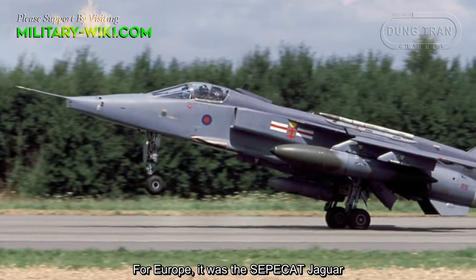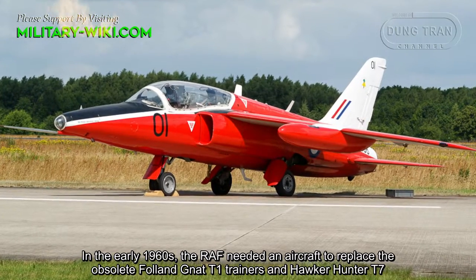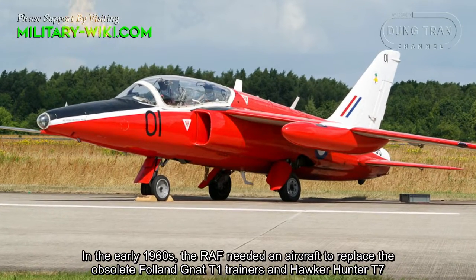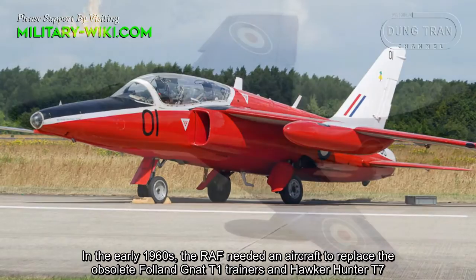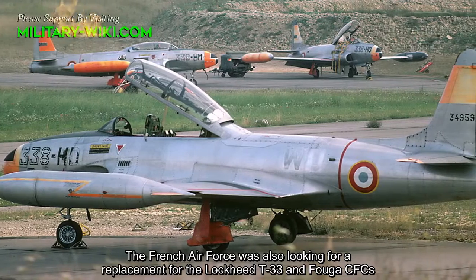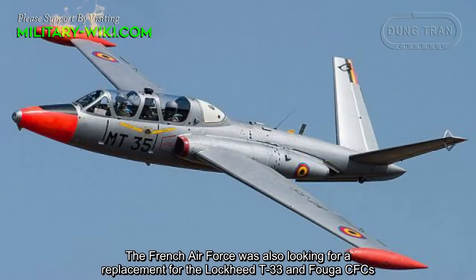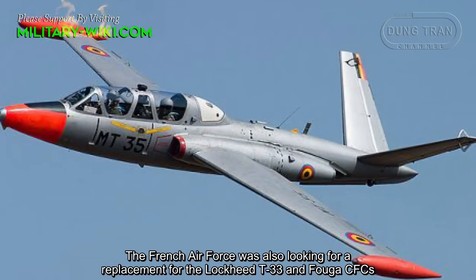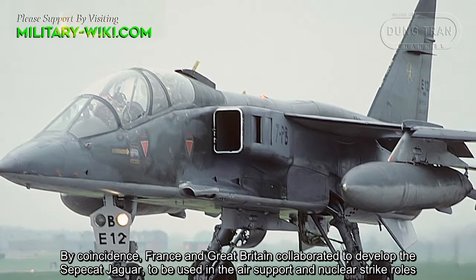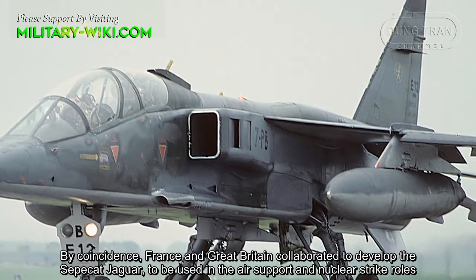For Europe, it was the SEPECAT Jaguar. In the early 1960s, the Royal Air Force needed an aircraft to replace the obsolete Folland Gnat T-1 trainers and Hawker Hunter T-7. The French Air Force was also looking for a replacement for the Lockheed T-33 and Fouga CM.170. By coincidence, France and Great Britain collaborated to develop the SEPECAT Jaguar, to be used in the air support and nuclear strike roles.